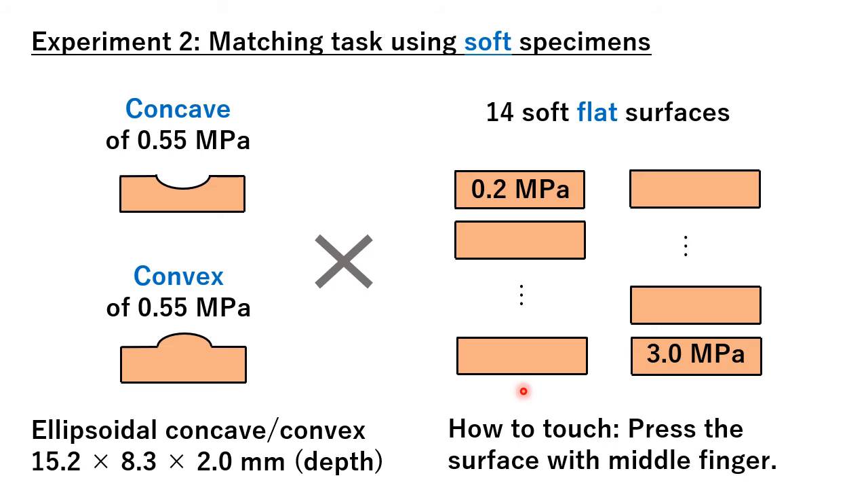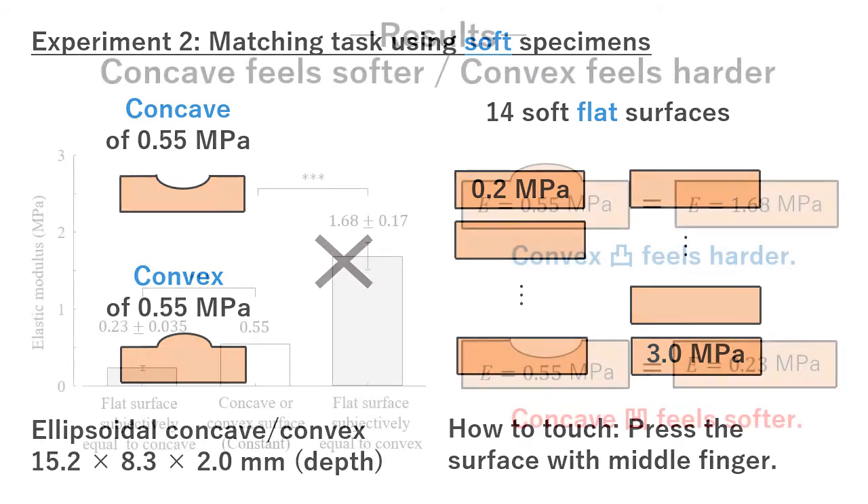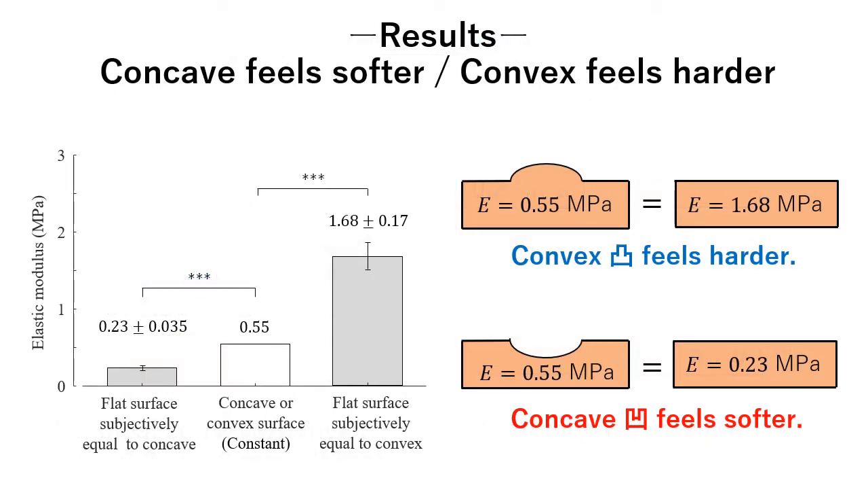Participants were 17 university students. On average, the convex of 0.55 MPa was matched with a flat object of 1.68 MPa, an increase of 300% — the convex felt harder than the flat surface. Also, the concave of 0.55 MPa was matched with a flat surface of 0.23 MPa, a decrease of 55% — the concave feels softer than the flat surface. Because the Weber ratio of Young's modulus is approximately 15%, the perceptual effects of concave and convex were substantial.